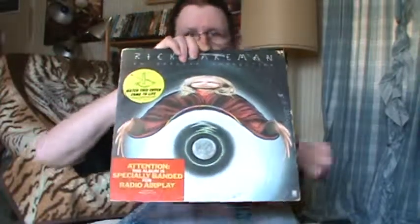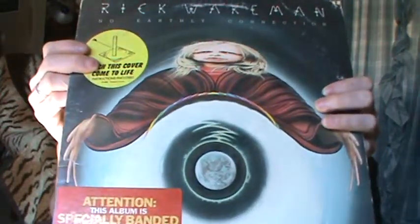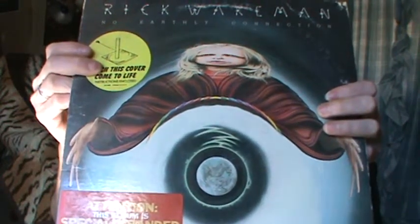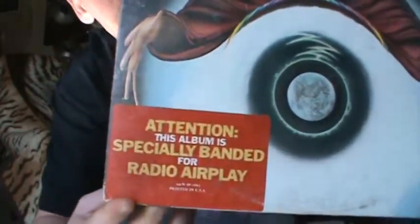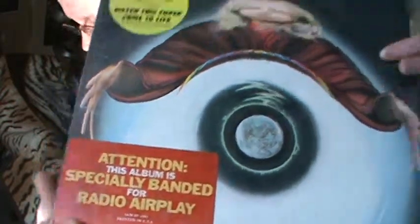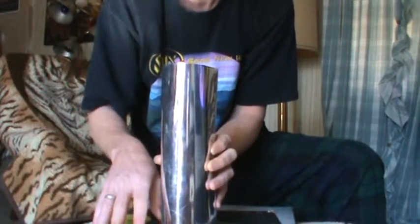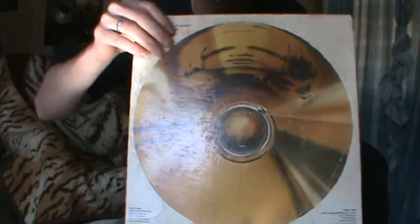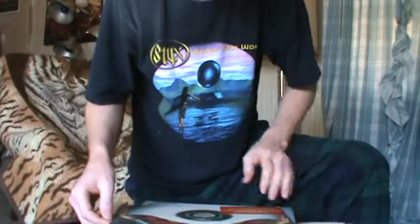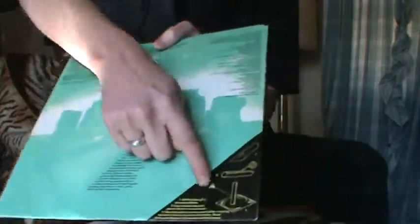This is Rick Wakeman's 'Journey to the Centre of the Earth' — and I have a question about that. I read that Rick Wakeman's 'In the Earthly Connection' album was exclusively made for tax purposes because Rick owed English taxes. I'm wondering if that's why it was banned from radio airplay, or if it was because of the religious aspects. You take the cylinder, set it back from the table, set the album, and it projects him setting his hands on the keyboard.